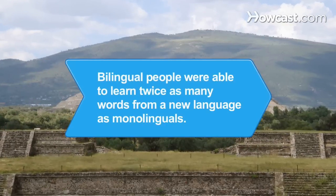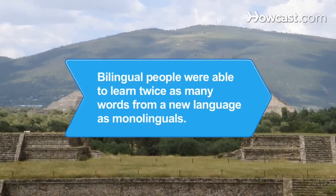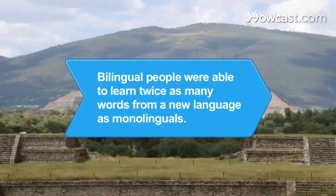Did you know? In one study, people who grew up in bilingual households were able to learn twice as many words from a new language as people who grew up in one-language homes.